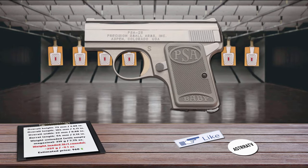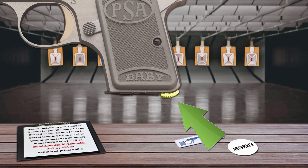It is striker-fired and utilizes a smooth-faced, single-stage drawbar trigger. There is also a magazine disconnect safety which renders the pistol completely safe when the magazine is removed. The pistol features a heel magazine release, and the magazine holds 6 rounds of .25 ACP ammunition.